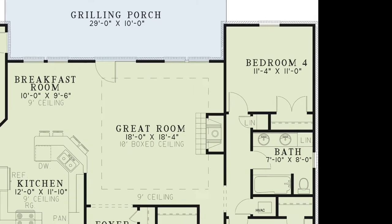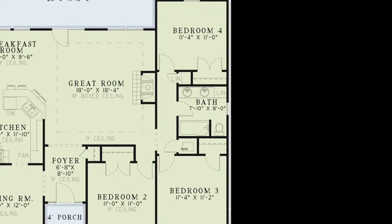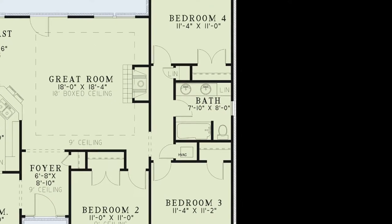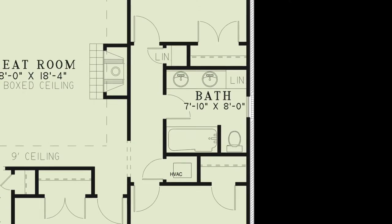On the right side of the home are three additional bedrooms. Bedroom two can easily be used as an office or study and includes a storage closet. Bedrooms three and four have their own private closets. The hallway between bedrooms three and four features a linen closet and a full hall bath with a double vanity.